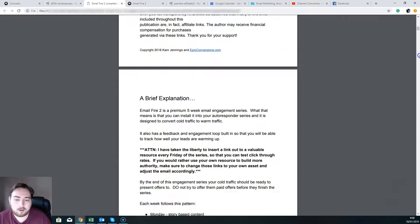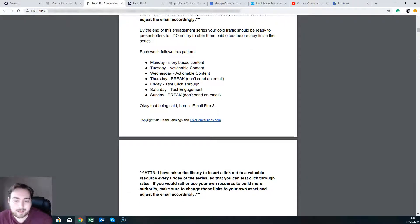The purpose of Email Fire is to follow a set pattern of sending out content on specific days that are going to help get people to trust you. It's story-based content, actionable content, then a break. Test your click-through rate, test your engagement, then a break. As you do that over the five weeks, more people will start clicking through on the Friday when you're testing click-through, and more people will start responding on the Saturday when you're testing engagement level. You're going to get people used to clicking on your messages, seeing valuable content, building rapport — ultimately getting them used to engaging and clicking on your emails.